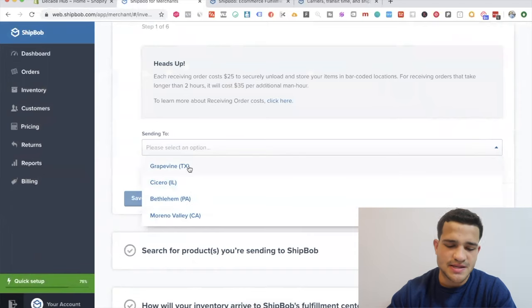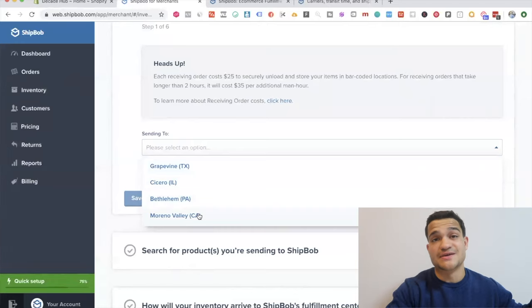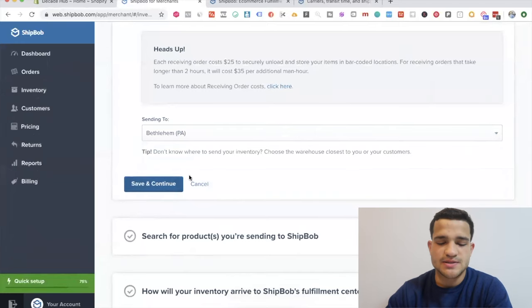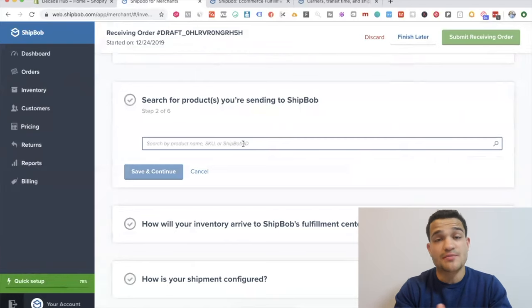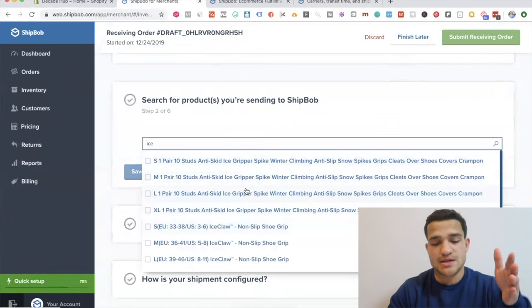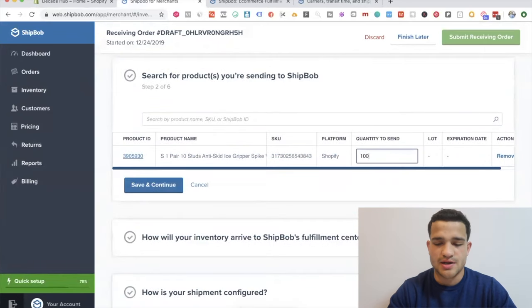If you're shipping mainly US and Canada, I recommend Pennsylvania because it's right in the middle. If you're shipping internationally, Pennsylvania, Texas, and Illinois are all really good. If you're shipping mainly California or the Pacific zone, you could ship to California. Once you save and continue, the products you're sending pull straight from your Shopify store — for example, the anti-skid ice gripper tool. You can choose quantity to send: 100, 200, 500, whatever you're sending.